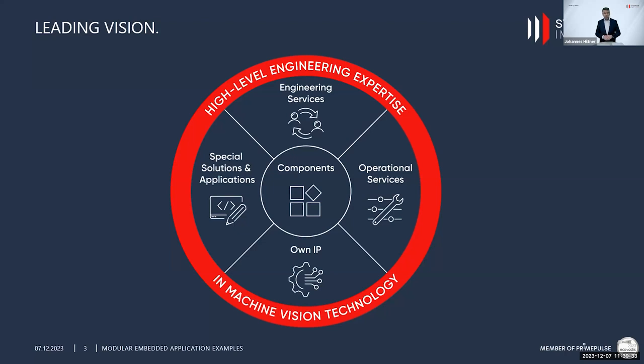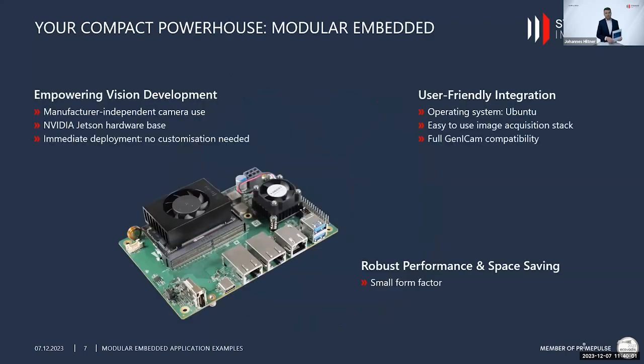Apart from that, we provide a huge range of value-added services like manufacturing services, engineering services, and operational services. We also provide our own products like CVB — a comprehensive machine vision library — our own embedded carrier boards, and also InPicker, just to name a few. But the core of today's presentation is our modular embedded ecosystem offering.